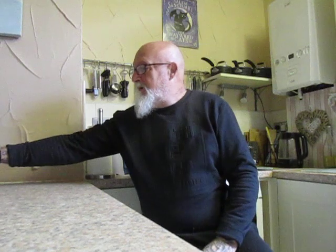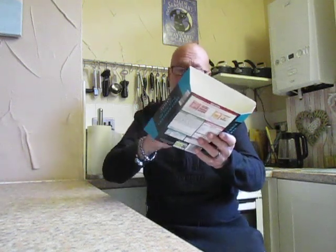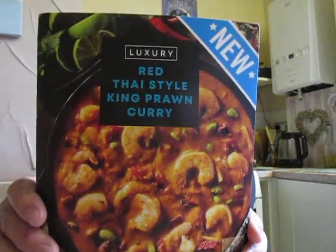So this morning folks, I'm going to do another taste test and it's something new. It is red Thai style king prawn curry from Iceland, and it has a three chili rating.